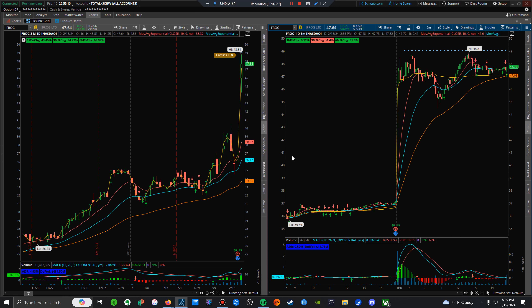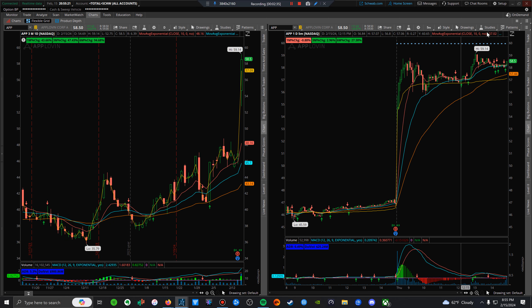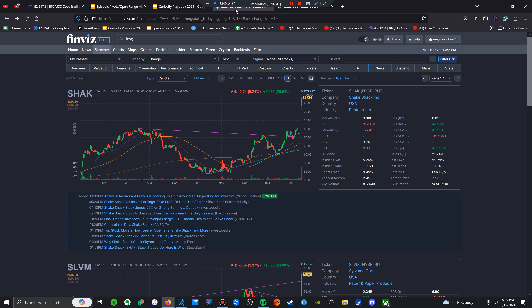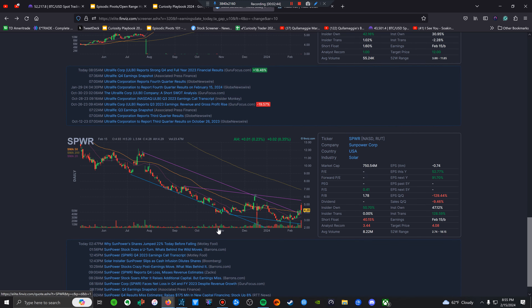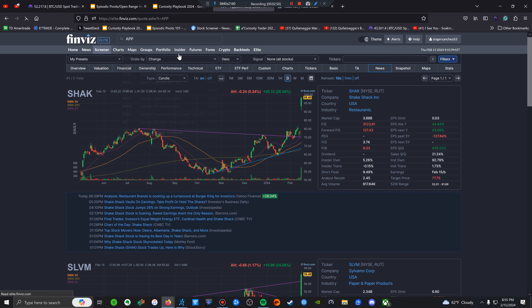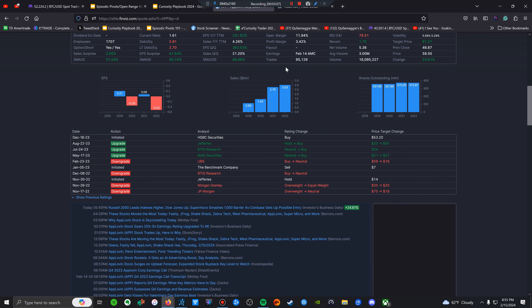Another earnings watcher for tomorrow that gapped up is FROG — open range high break. Shake Shack is also a nice gap up open range high break. APP was a recent former runner from the past with positive earnings — they beat estimates. The estimate was $929 million and they surpassed that by quite a bit. Sales are growing and rising.